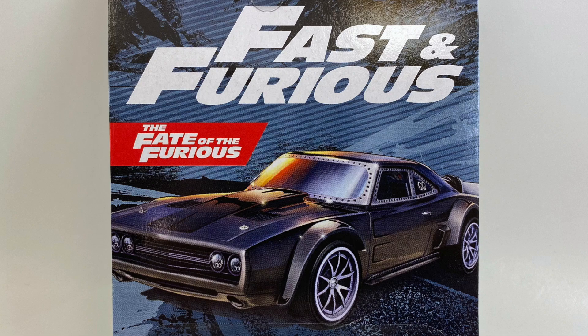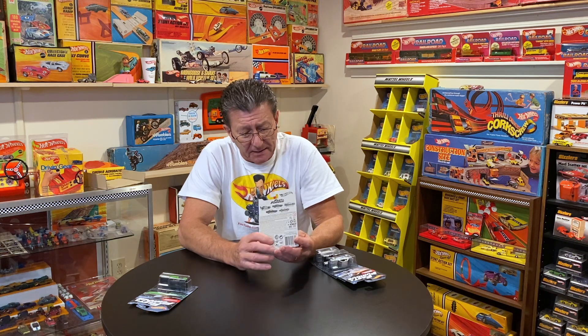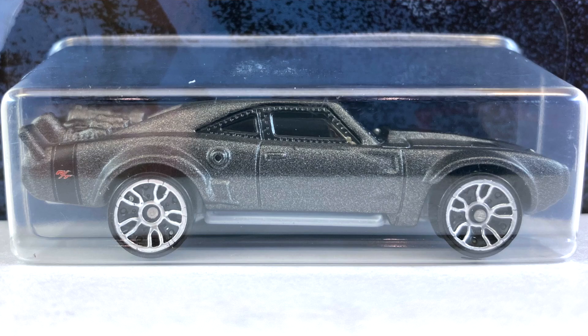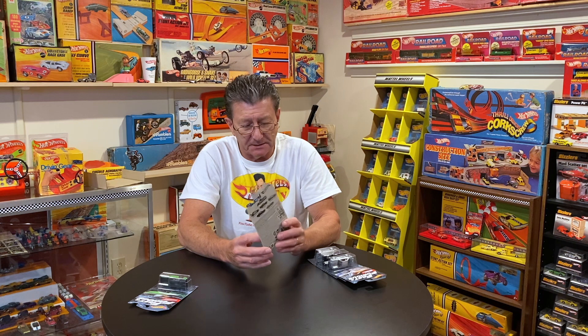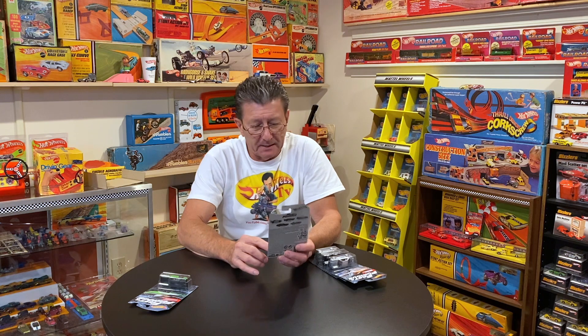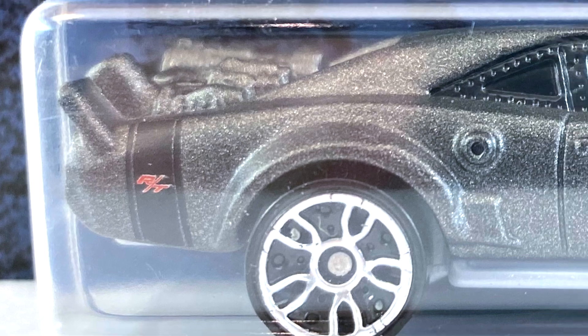Next one up is the Ice Charger — we've probably seen this one before. It's done in what looks like a textured charcoal gray with a little bit of metallic in it. It has a flat black stripe on the hood along with a scoop on each side. The interior is black, windows are smoked pretty dark, and it has what looks like an RT or bumblebee stripe on the back.